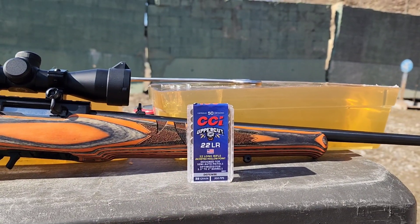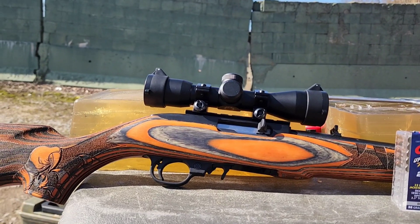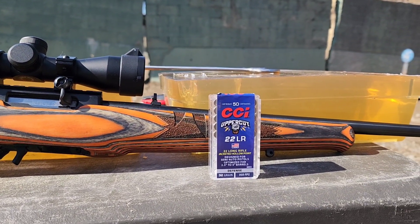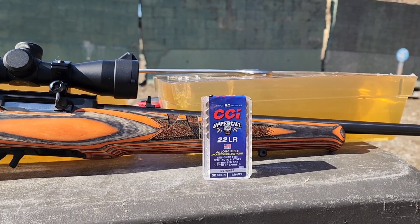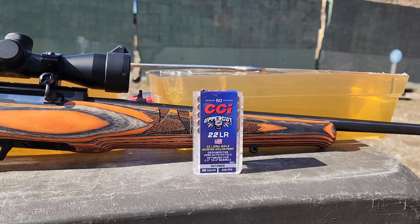Alright guys, just wrapped up the pistol version of this test. Sent them in these NOX ballistic gel blocks here. If you missed that, go and check that out. I would recommend checking that out first actually and then coming back to this. I'll put a link in the description if you want to go see that if you missed it.